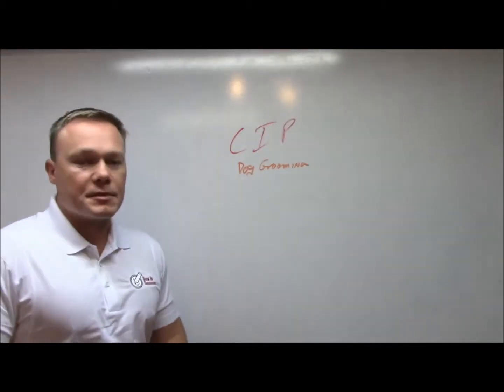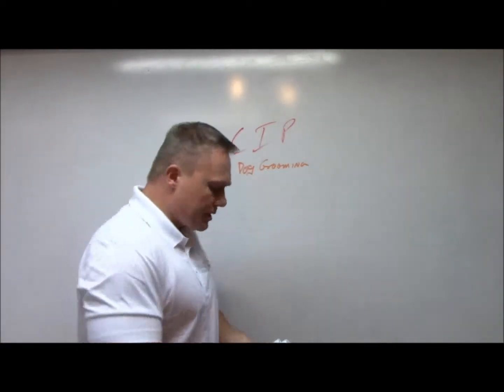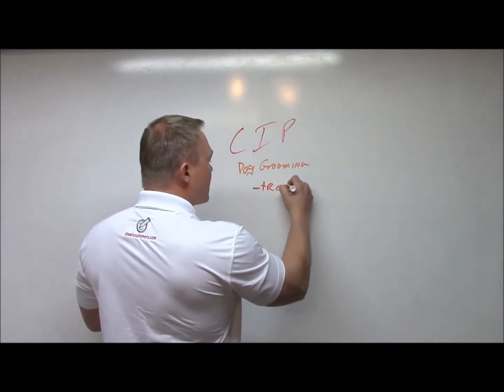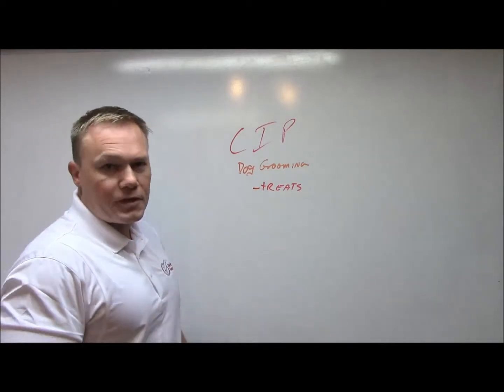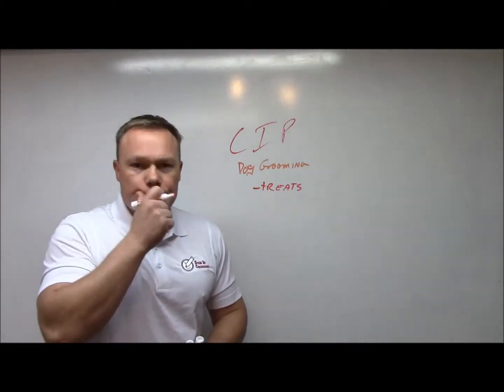So taking a cue from those retail establishments, we can do the same thing with dog grooming. However, they don't have to be as quick. You can have simple treats — Fifi the mutt's been a good girl, so we got some treats for Fifi. Those are good high-margin items. But we're looking for something a little bit more, something to set you apart.